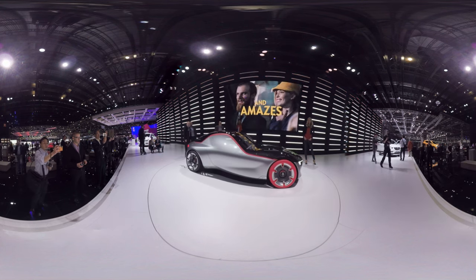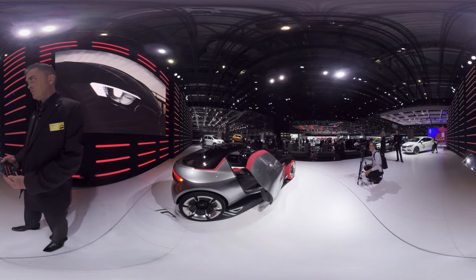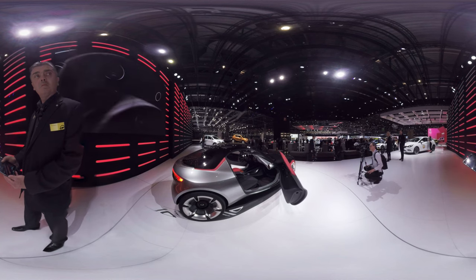Opel also shows how car doors may be opened in a few years — simply by using a smartphone or, as in this case, a tablet.